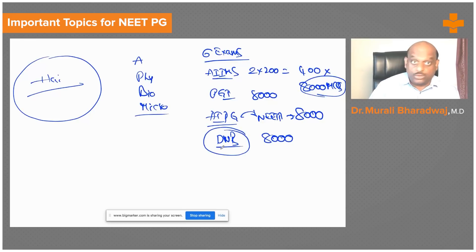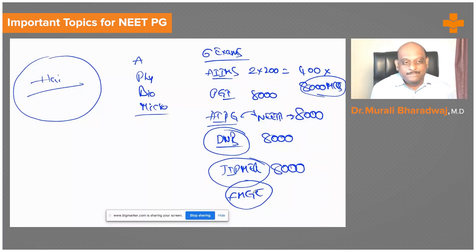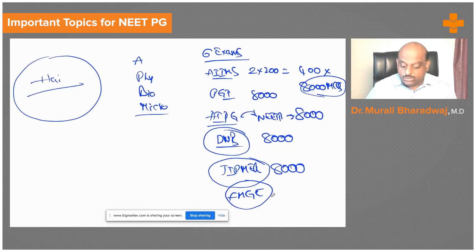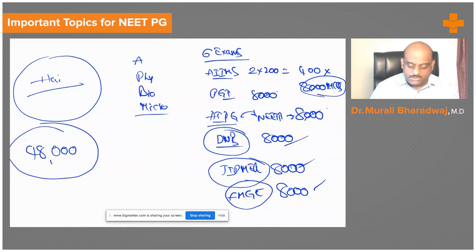DNB question bank contributes another 8,000 questions. Although DNB exams no longer run, the question bank is highly relevant and you need to master it. AIIMS similarly adds another 8,000 questions with thorough research behind each one. The Foreign Medical Graduate Exam should not be ignored — its question paper centers and All India NEET PG centers are one and the same, so that question bank also needs review. That gives us 8 × 6 = 48,000 questions total.